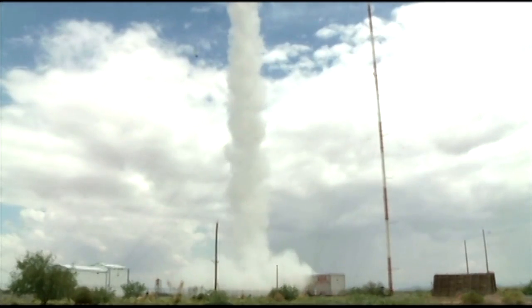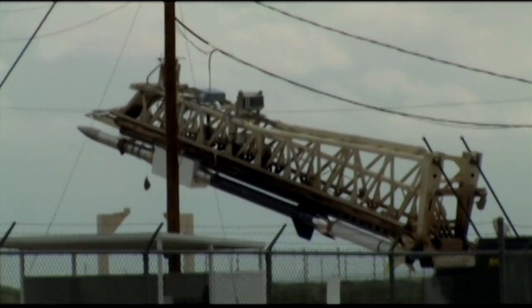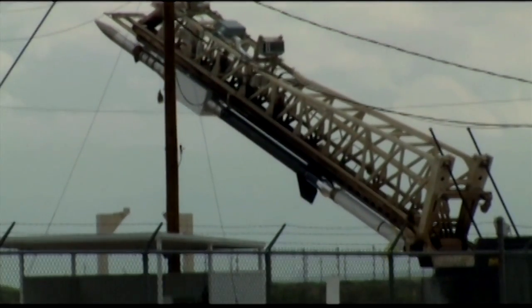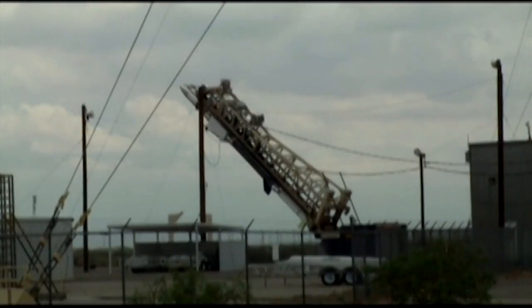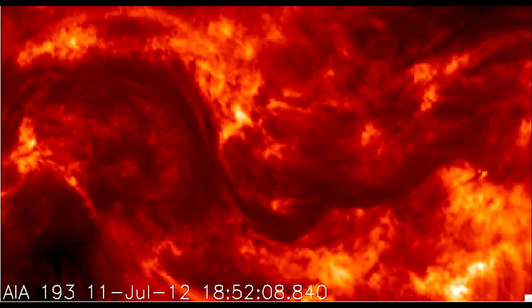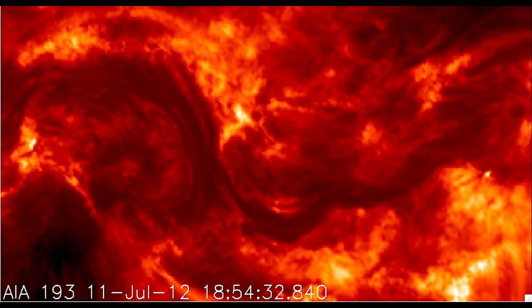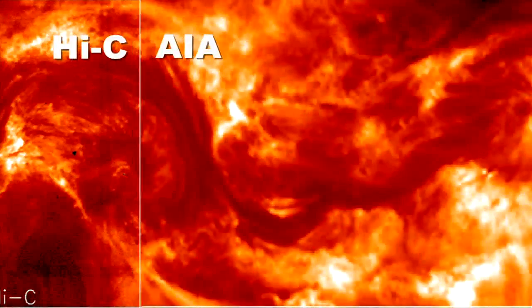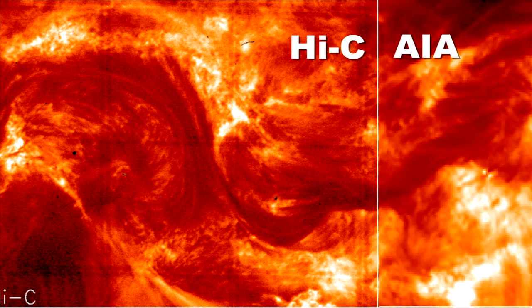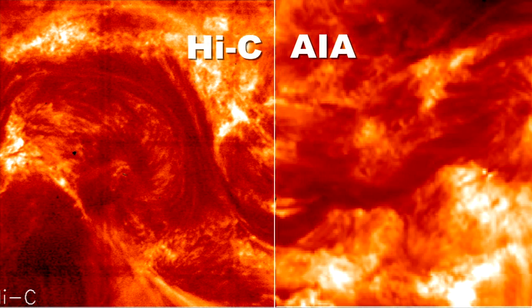Launched from the White Sands Missile Range in New Mexico last July, the 464-pound, 10-foot-long Hi-C telescope took 165 images during its roughly 10-minute flight. Initial image sequences demonstrated the evolution of the magnetic field and its repeated release of energy through activities seen on the sun at temperatures ranging from 2 million to 4 million degrees.